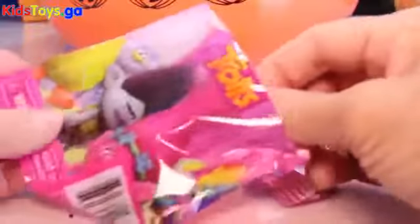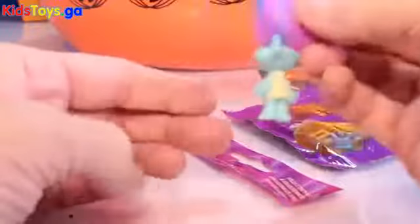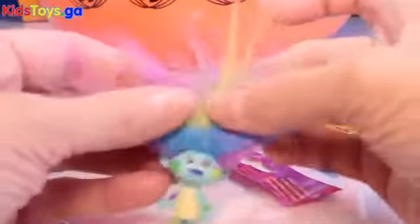Now let's open our Series 2 Trolls blind bag. Oh, this one is so adorable — she's got like the most awesome rainbow cool hair and little paint swatches all over her. This is my favorite Troll that I've gotten so far — I've got a lot of these.